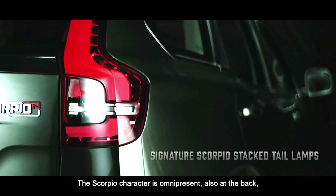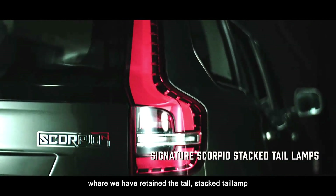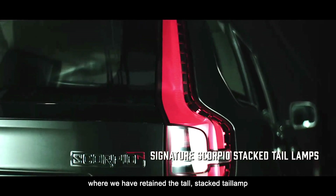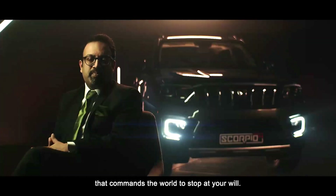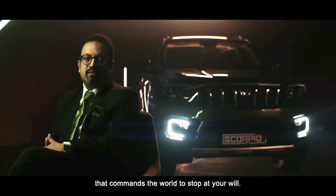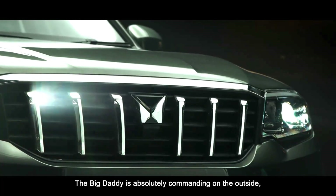The Scorpio character is omnipresent also at the back, where we've retained the tall stacked tail lamp that commands the world to stop at your will. The Big Daddy is absolutely commanding on the outside.